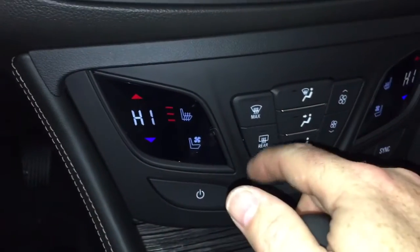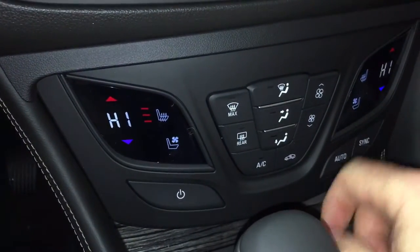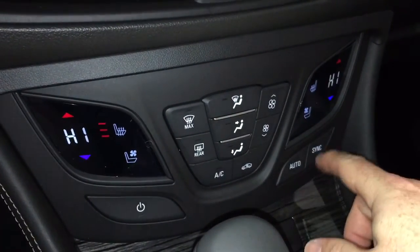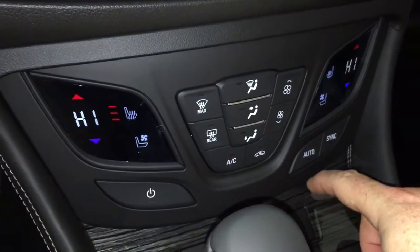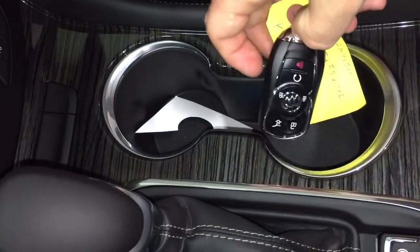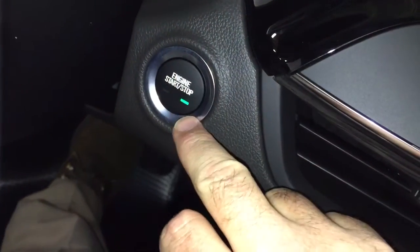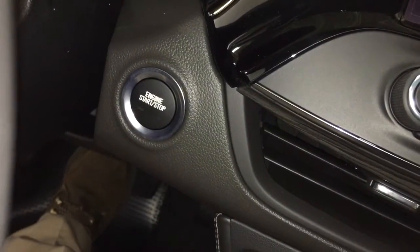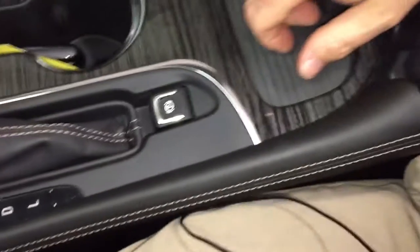Heated seats and cooled seats are down here. You've got your front and rear defoggers, fan speed control, and air conditioning controls. We also have automatic climate control in this one. There's a pair of cup holders here, and here's the key fob — because as I mentioned, this one is a push-start engine. I'll demonstrate by disengaging the engine: foot on the brake and press that button, and that's going to disengage the engine.